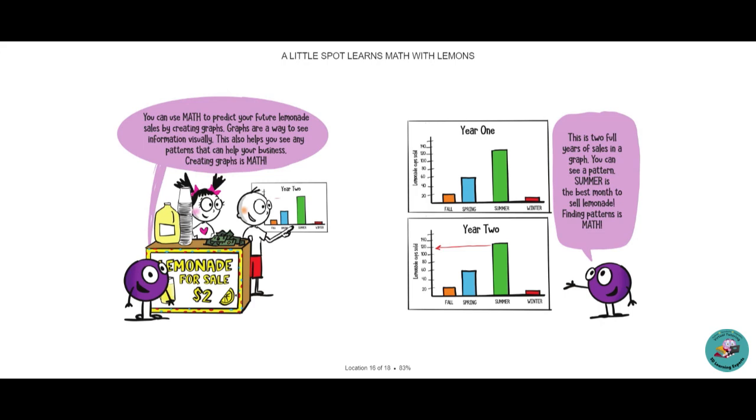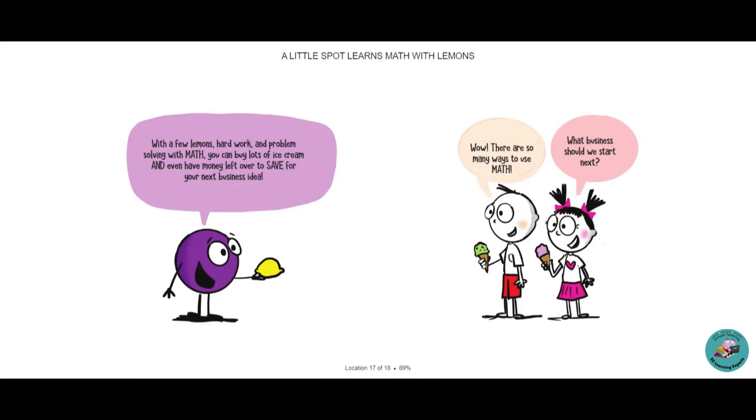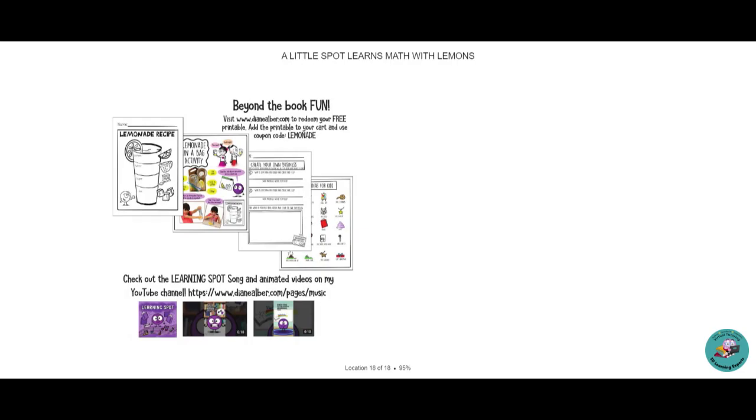This is two full years of sales in a graph. You can see a pattern — summer is the best month to sell lemonade. Finding patterns is math. With a few lemons, hard work, and problem solving with math, you can buy lots of ice cream and even have money left over to save for your next business idea. Wow! There are so many ways to use math. What business should we do next? The end.